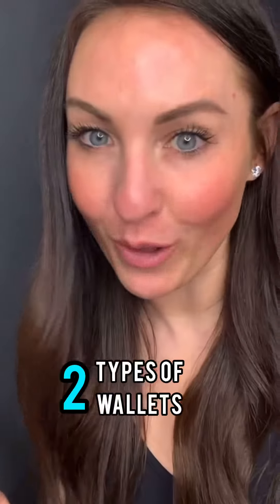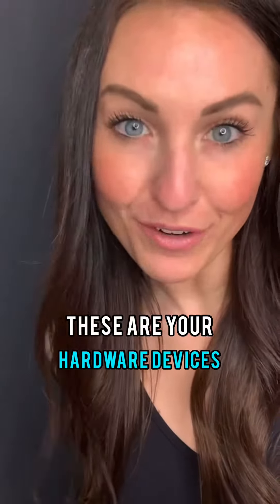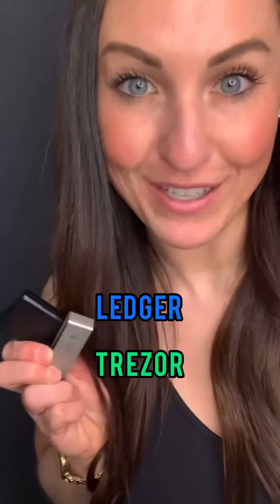You have two types of wallets. Hot wallets are those connected to the internet, such as software wallets, browser extensions, and apps on your phone. Then you have cold wallets — these are your hardware devices such as the Ledger and the Trezor.